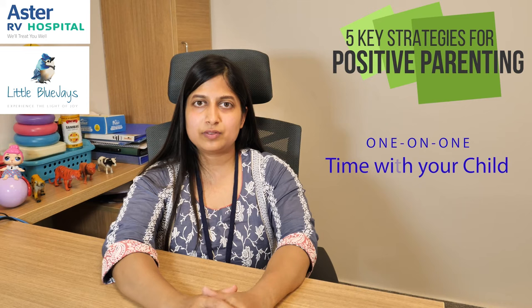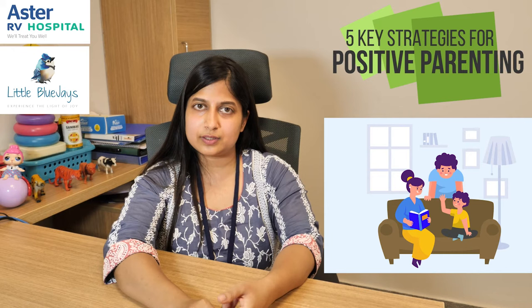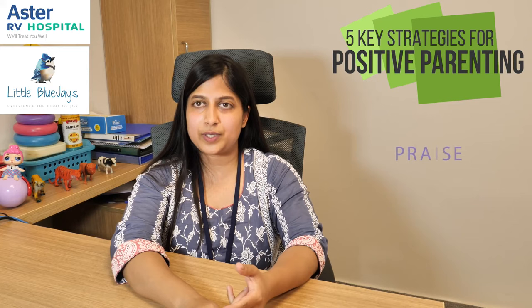I want to share five key strategies for positive parenting. First is positive one-on-one time with your child. You have to spend five to ten minutes every day with your child doing some fun activity in which you are not scolding the child, not teaching the child, and just spending time with the child. This will help build a positive relationship between you and your child and will make your child want to do good behavior.